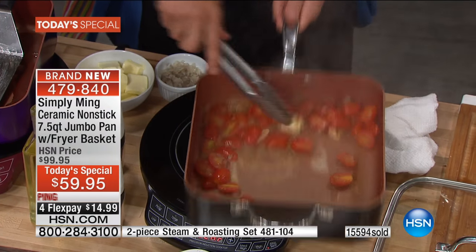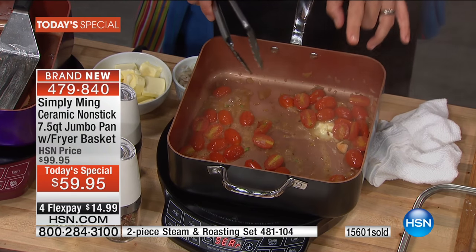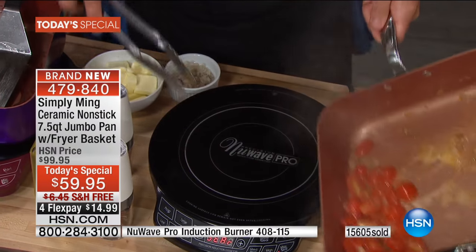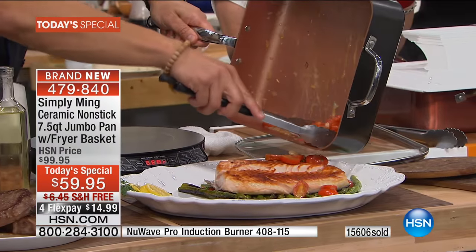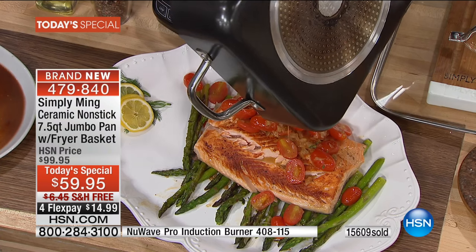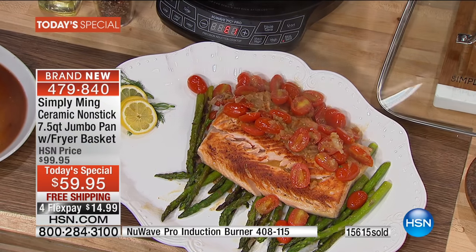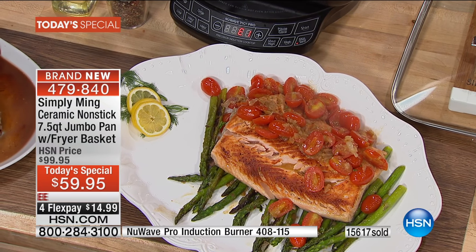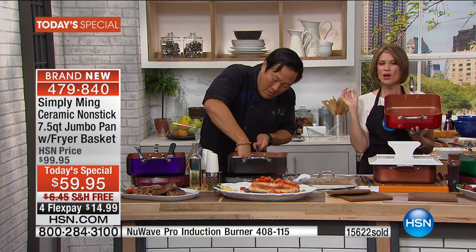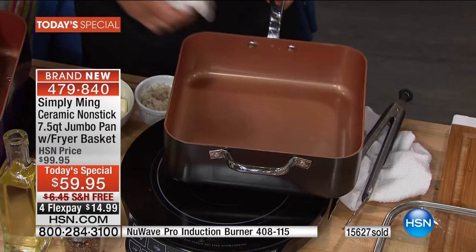If you want to cook healthy, don't add oil. If you want just to season it, add a little bit of oil - there was one tablespoon. Not even for the salmon - I did it because I needed to make sure the veg got a little bit of fat. Look at these great tomatoes: shallots, a little bit of wine, and just one pat of butter to give you that great creamy viscosity.